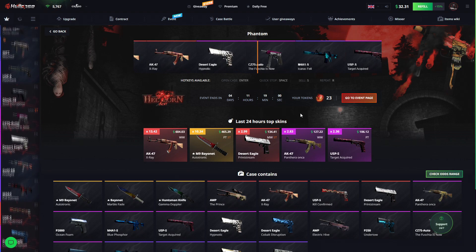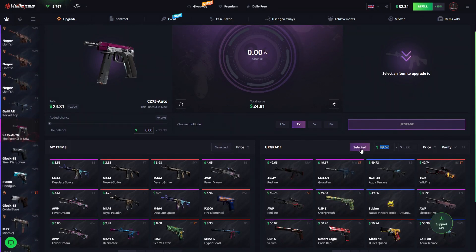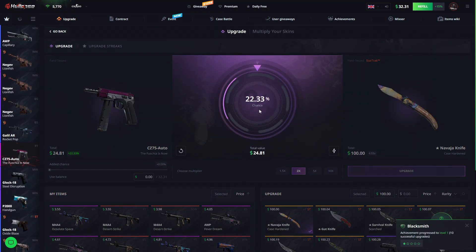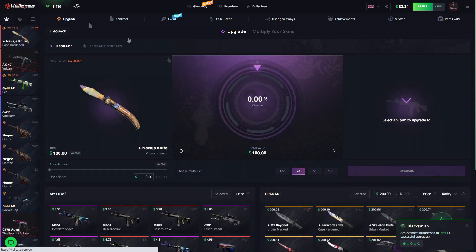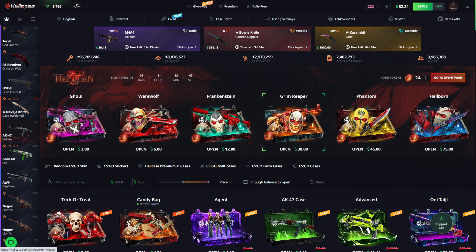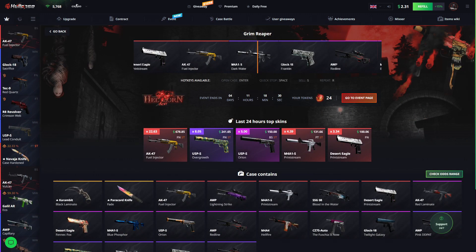We're doing the same thing again — going for over again, please. And there we go — we hit it! Okay, okay, okay, this is just insane. Comeback with the knife and with the Azimuth. Let's open the Grim Reaper and see what additional profit we can get.